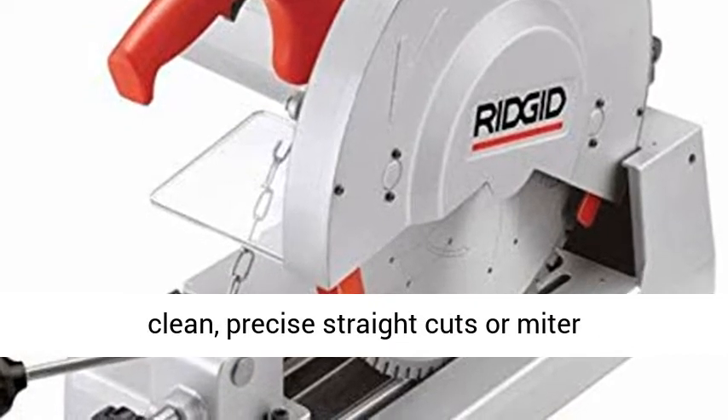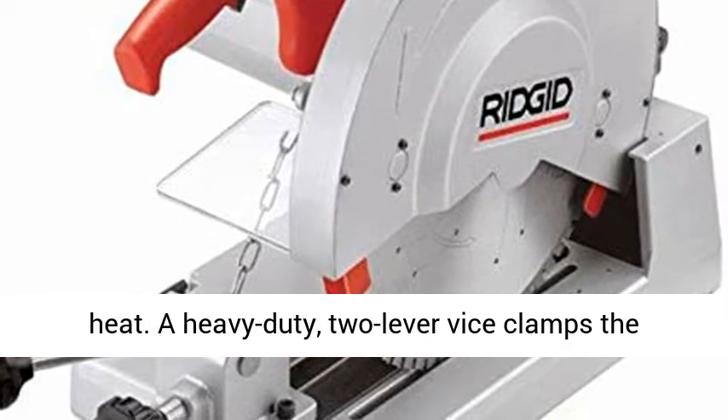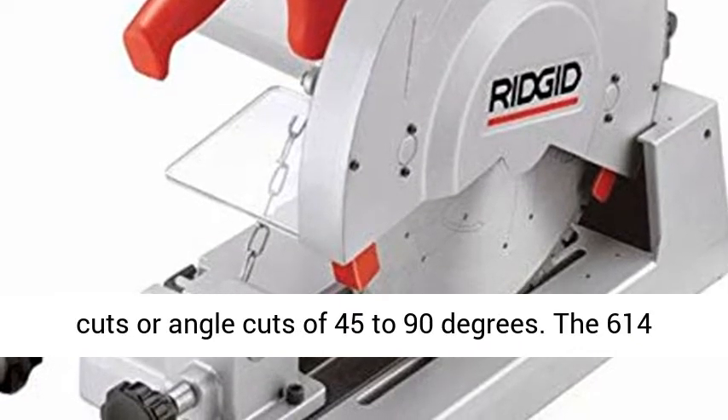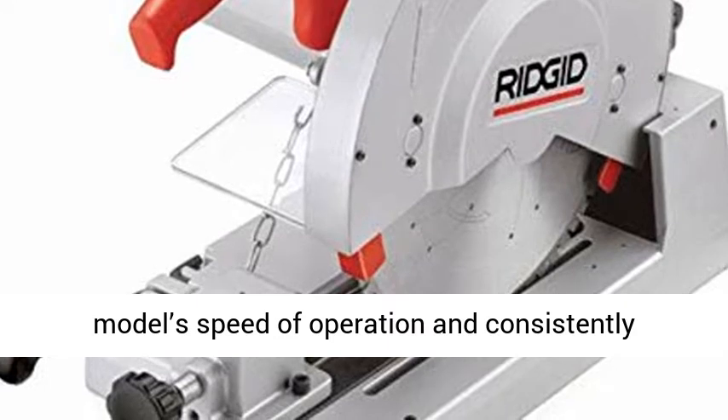This high-performance pipe cutting saw makes clean, precise straight cuts or miter configurations without burr, abrasive dust, or heat. A heavy-duty two-lever vice clamps the workpiece securely to allow exacting straight cuts or angle cuts of 45 to 90 degrees.